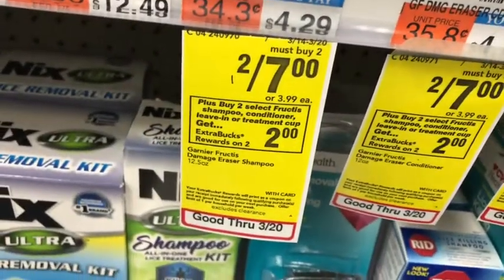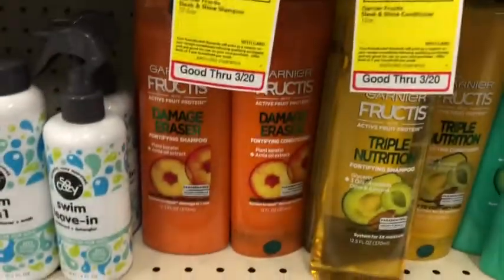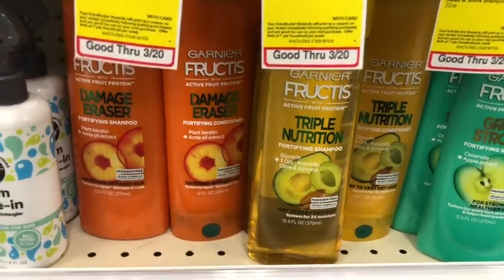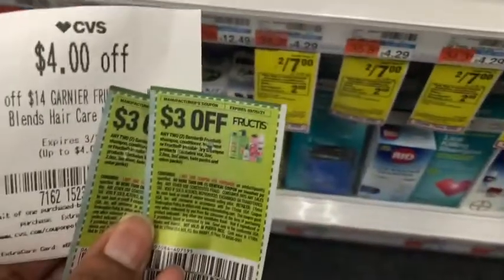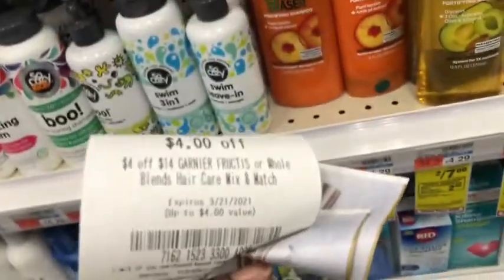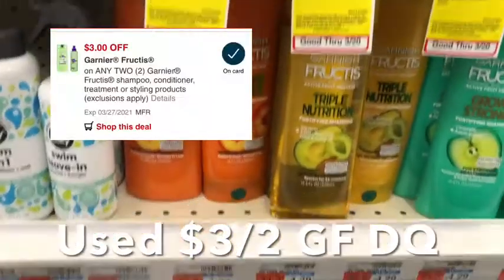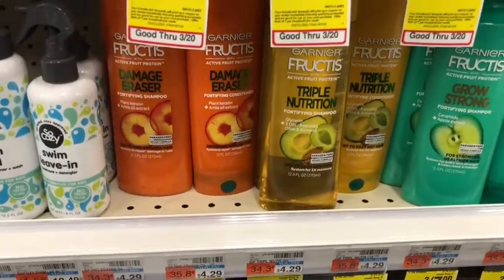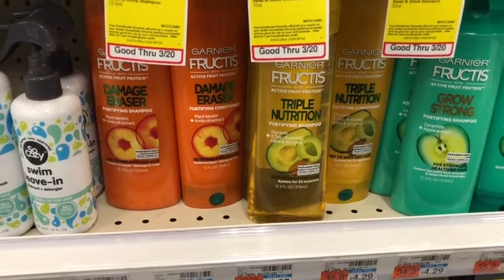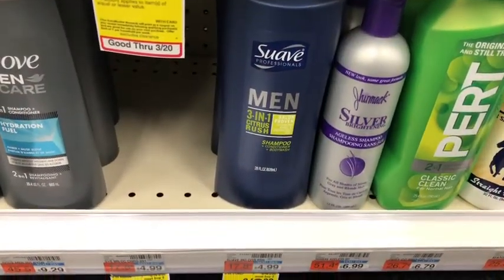Next is the Garnier Fructis deal — buy two, get two dollars in Extra Bucks, on sale two for seven dollars. I'm going to pick up four Garnier Fructis products for a total of fourteen dollars. I'll use two three dollar coupons and a four-dollars-off-fourteen Garnier CRT, bringing my cost down to one dollar. Then I'll get back two dollars in Extra Bucks, making the final cost free and a one dollar money maker.